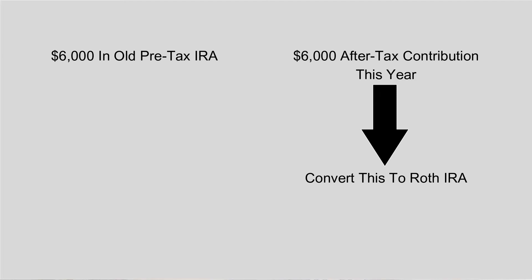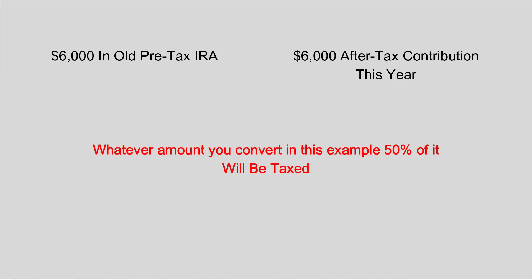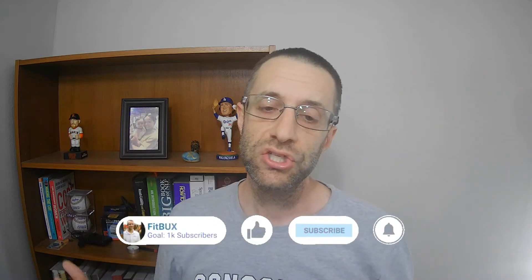The IRS looks at all your pre-tax traditional IRA accounts. So if you have $6,000 of pre-tax money rolled over from a 401k, and you make a new after-tax contribution of $6,000, the government looks at the full $12,000. When you convert that money — even if you only convert $1,000 of it — they'll say $500 was pre-tax and $500 was after-tax. They apply that ratio. So you'd have to pay tax on $500; the other $500 you already paid tax on, so you wouldn't.